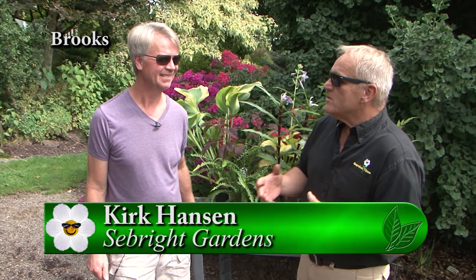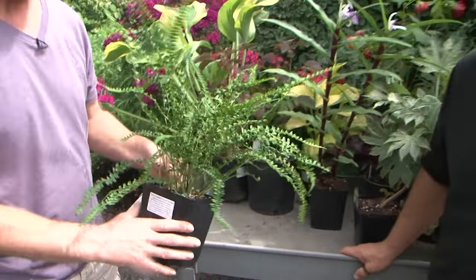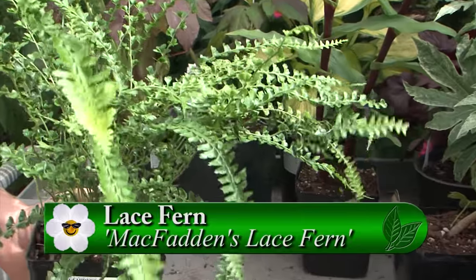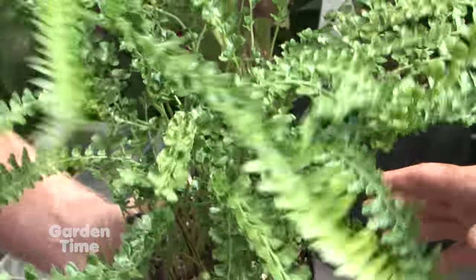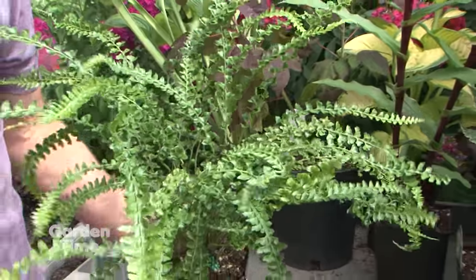It is a great delight to be here with Kirk at Seabright Gardens. We're going to talk about wonderful blooming plants — and some that aren't even blooming — at this late time of summer. Which one do you want to talk about first? This is McFadden's lace fern. It's actually a lace fern native to the North Pacific Islands like Hawaii. It's really hardy here in the northwest, and it's an evergreen fern, but when it gets down to single digits it will burn the fronds off. It clumps — it's a nice clumper with nice texture and form.